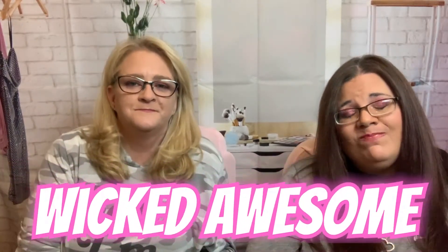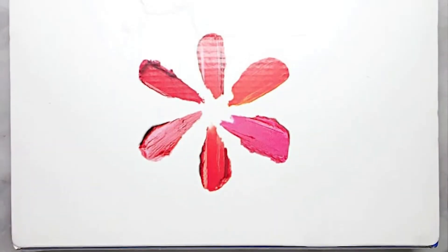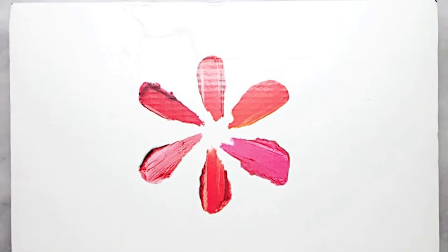Hi guys! Welcome back to Wicked Awesome Lifestyles. I'm Erica, and today Erica is bringing to you the Walmart Beauty Box for — I'm guessing winter? Yeah, winter. Has to be winter. If you want to know what's in this box, stick around.